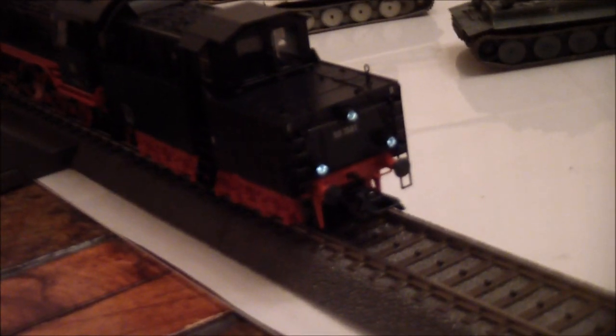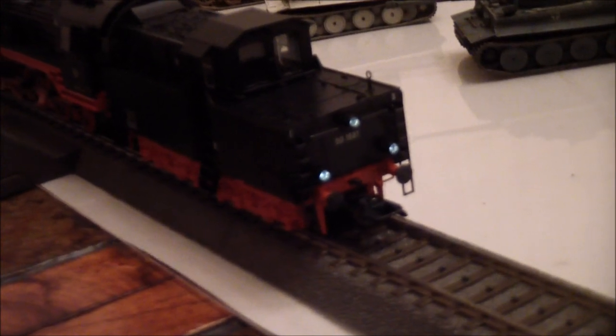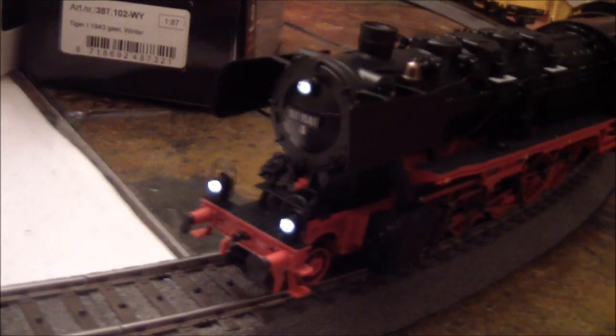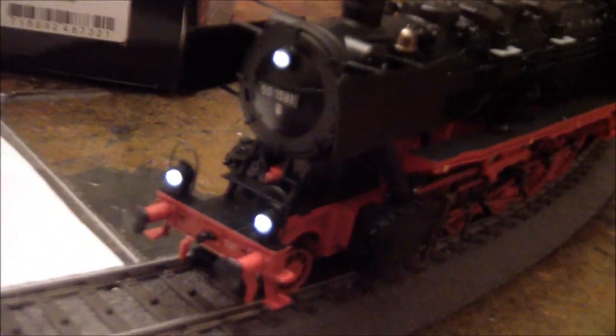What's nice about the DB ones is they've got the three lights in the back and the three lights in the front. As always with Märklin, you can really see the fine detail on the printing on the engine.